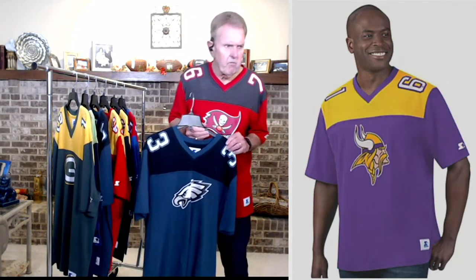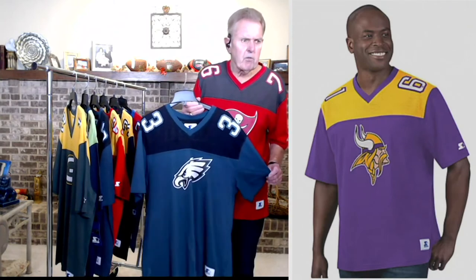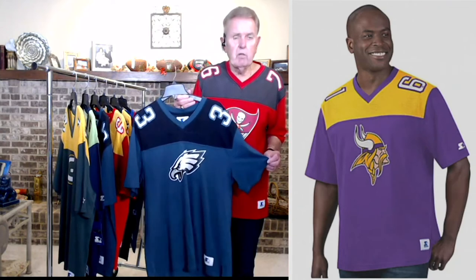All 32 teams, sizes small through 3X. Item number 8454641, three easy payments of $17.71.